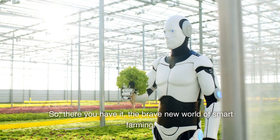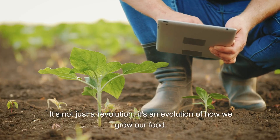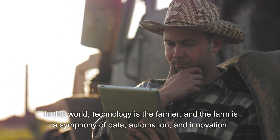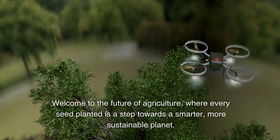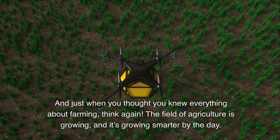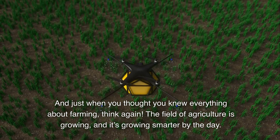So, there you have it — the brave new world of smart farming. It's not just a revolution, it's an evolution of how we grow our food. In this world, technology is the farmer, and the farm is a symphony of data, automation, and innovation. Welcome to the future of agriculture, where every seed planted is a step towards a smarter, more sustainable planet. And just when you thought you knew everything about farming, think again. The field of agriculture is growing, and it's growing smarter by the day.